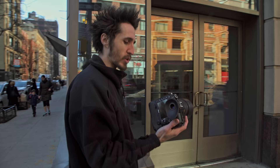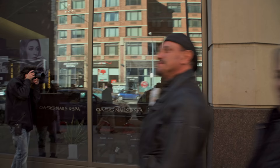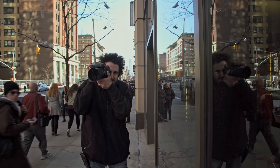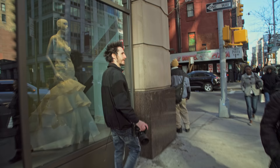With the grip, it feels much better. I do recommend if you're doing any serious shooting to use the grip. The grip makes the camera feel a lot better, more comfortable in the hands, plus a lot better for vertical shooting as well.